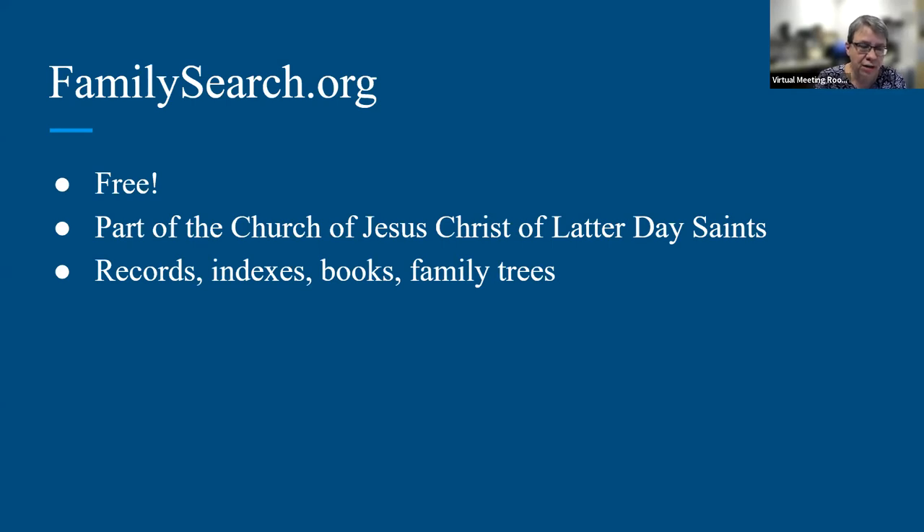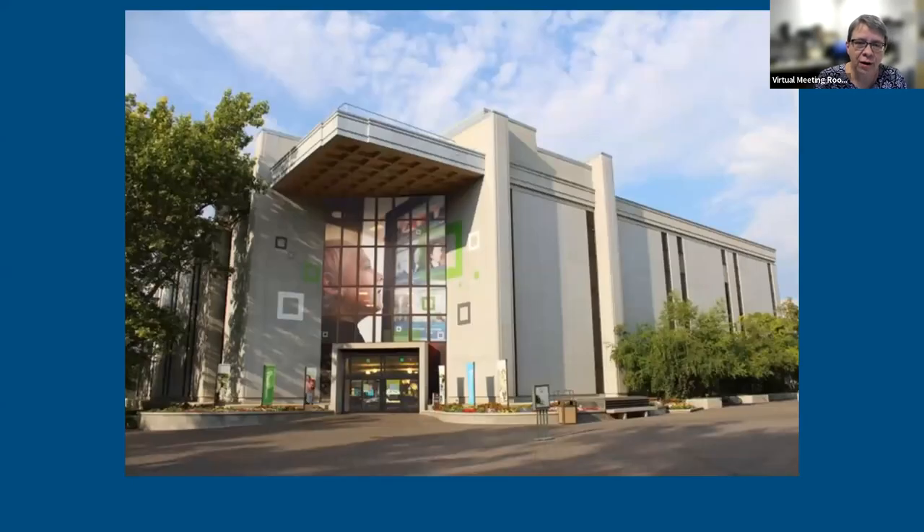The FamilySearch site is composed of records, indexes, books, family trees, and much more. The Family History Library in Salt Lake City is what some in the genealogy world like to call 'the mothership,' where all the information is stored and disseminated. People travel to Salt Lake City like they travel to Mecca — most genealogists yearn to visit at least once in their lifetime because there are some things you can only get when you're there.